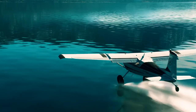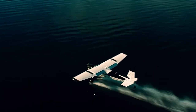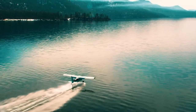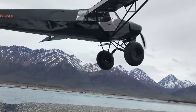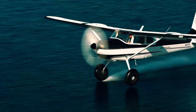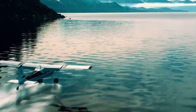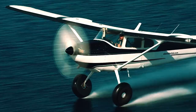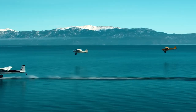Bush planes represent the epitome of adventure in the world of aviation. These rugged, versatile vehicles are designed to operate in remote areas where runways are a luxury. With their short take-off and landing capabilities, they can access locations that are off-limits to most other aircraft. Bush planes vary in price, typically starting around $100,000, but for the thrill-seekers and remote explorers, they offer priceless experiences.